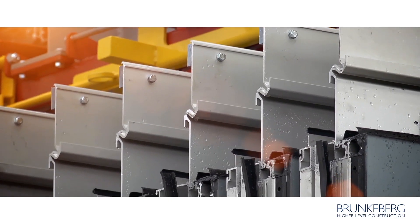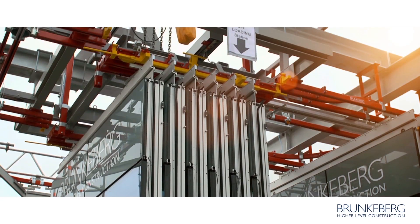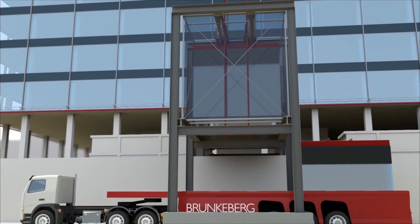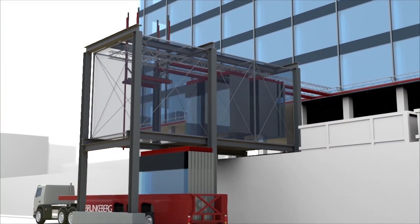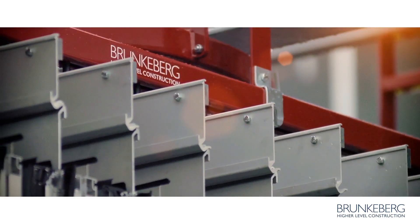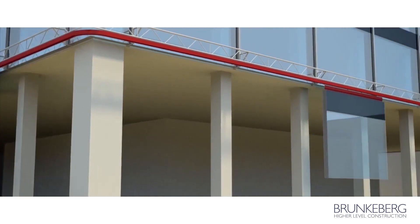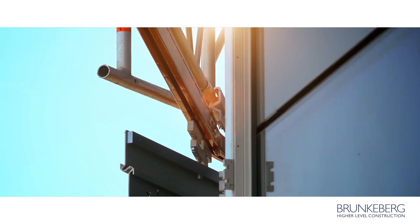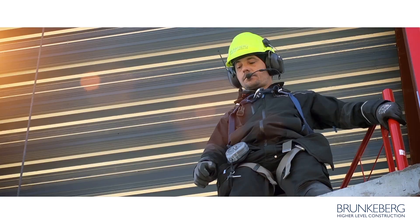Unloading glass panels is smooth and easy. The process hardly interferes with other construction activities or adjacent traffic at all. Injuries and maintenance costs can be reduced to a minimum. The panels are guided onto the Brunkeberg conveyor system, which is designed to avoid the typical risks of delay and damage that are present on any crowded building site.